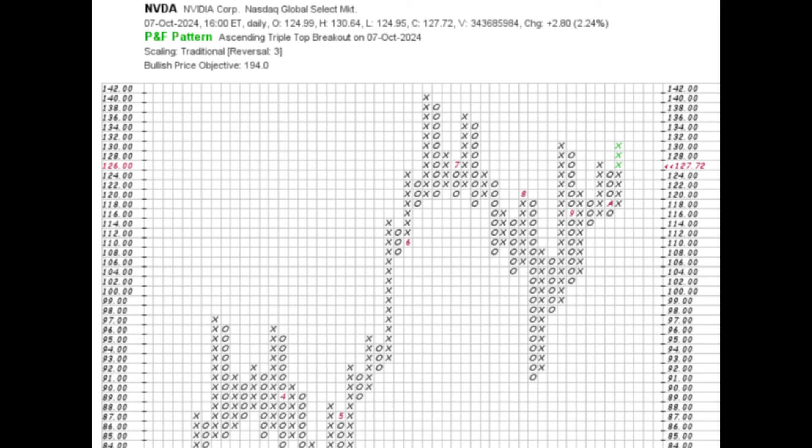However, here's the catch. While Nvidia broke out, it hasn't closed above two critical levels: $128 and $130. The $130 level is especially significant because Nvidia managed to breach it intraday but couldn't hold it into the close. This tells us there's still some resistance in this area and the bulls need to muster more strength to push higher. If we see a close above $130 soon, it could signal a move towards the bullish price objective of $194, which the PnF chart suggests.